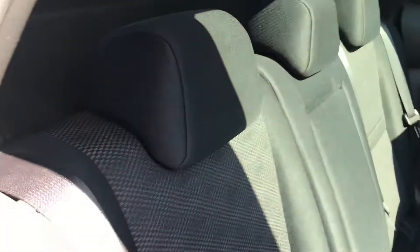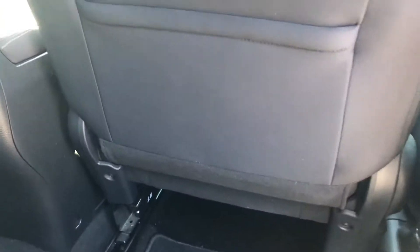The rear of the car — the seats are all unmarked, doesn't look like many people have sat in the rear at all. They are in exceptional condition; there are no obvious scuff marks or anything down the backs of the seats, so I think it's possibly fair to say this was a child-free vehicle.